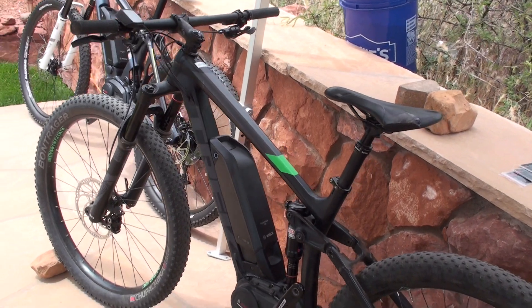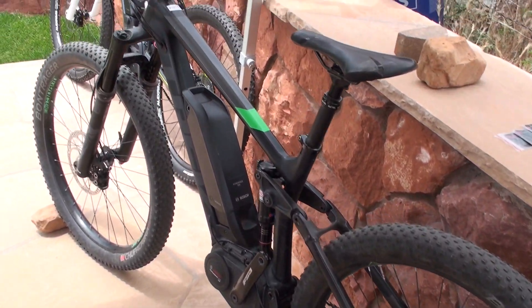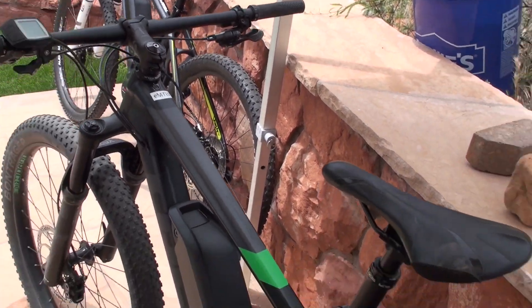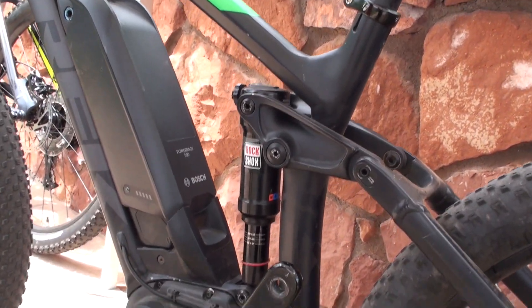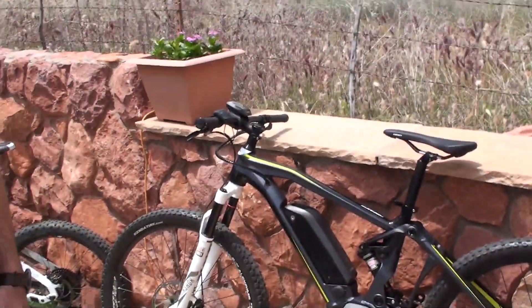We have the Trek Powerfly 8. Trek has a wide range of Powerflies, all the way from hardtail up into higher spec level full-suspension Powerflies. This is the 8, featuring the Chupacabra Plus tire and wheels.